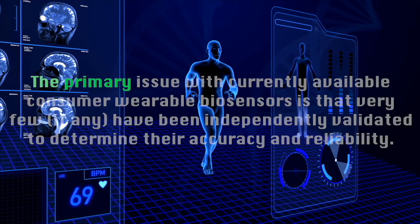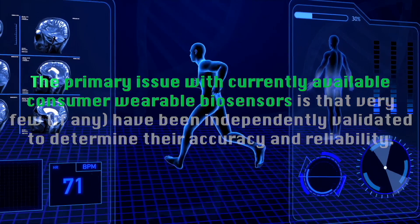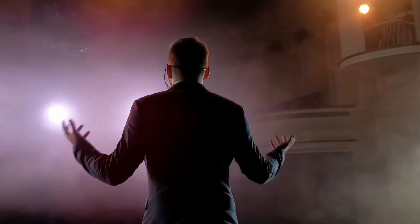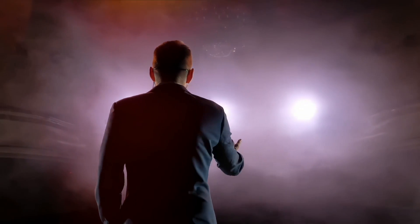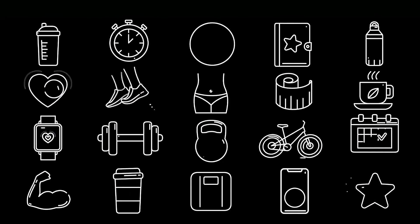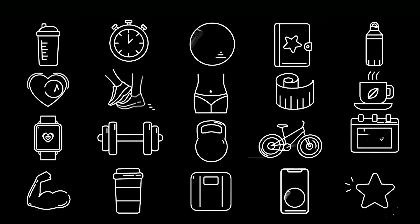But beyond activity monitoring and the measurement of blood oxygenation or heart rate, the primary issue with currently available consumer wearable biosensors is that few, if any, have been independently validated to determine their accuracy and reliability. The companies selling these products tend to deliver well-crafted pitches about how their product will change your life, but generally fail to back up their claims with large longitudinal independently gathered datasets. This is true of wearable biosensors for monitoring hydration status, metabolism, training loads, movement patterns, injury risk, psychological stress, or those that claim to promote better sleep or evaluate cognitive function. Because these companies are targeting healthy individuals, they don't have to adhere to the same strict rules that need to be followed if a wearable biosensor is to be classified as a medical device.